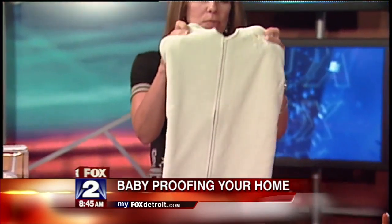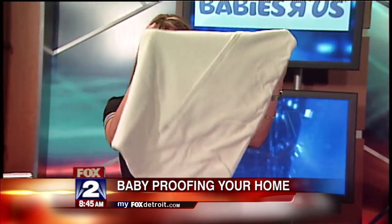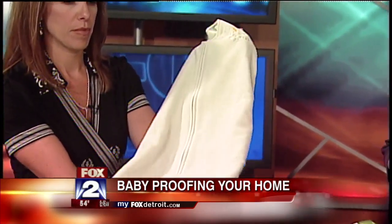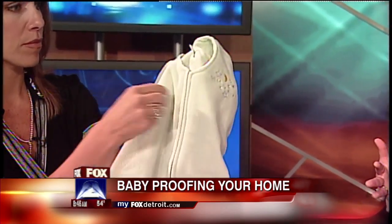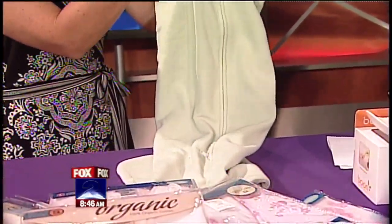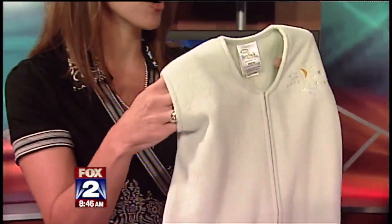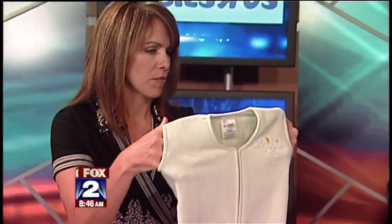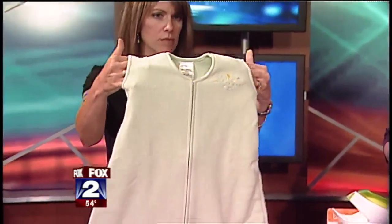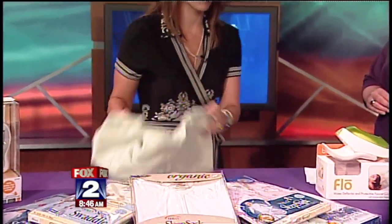The sleep sack replaces a blanket. As we talk about baby safety, SIDS is one of the huge concerns with newborns — you are not supposed to have any blankets in the crib, even in the middle of winter. The sleep sack goes right over the infant's pajamas. It's very soft, zips up the front for easy midnight changes, and is snug so it won't bunch up around the face. It comes in multiple sizes from newborn all the way up to large — you want it snug so baby can grow into it.